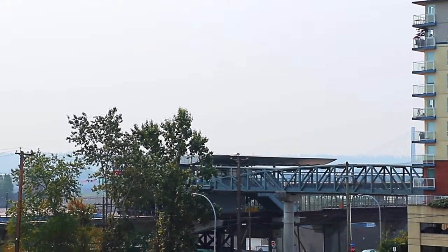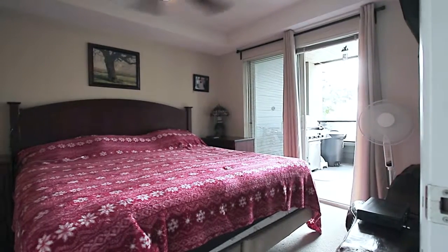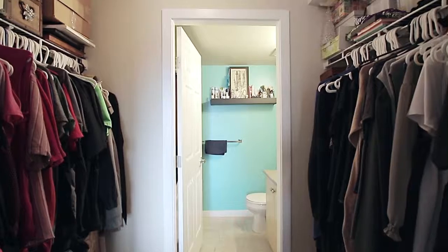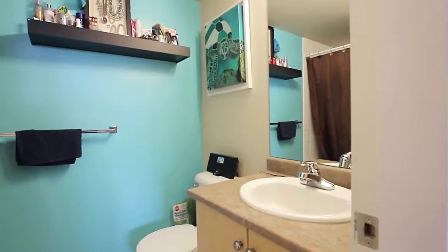Back inside, retire at the end of the day to your master suite, which features a walk-through closet and the added luxury of a private en-suite bathroom.